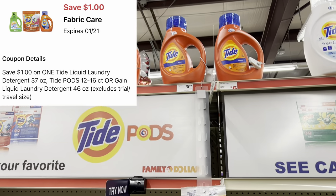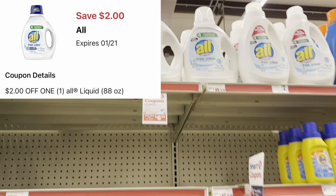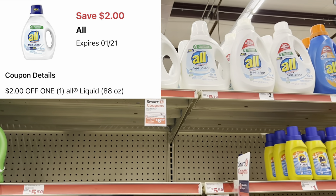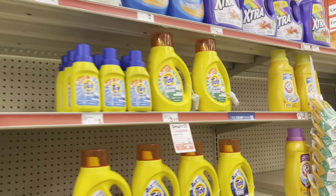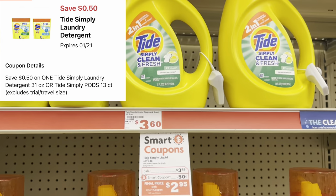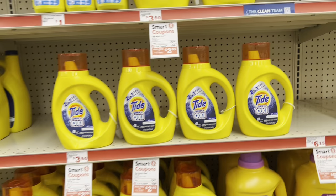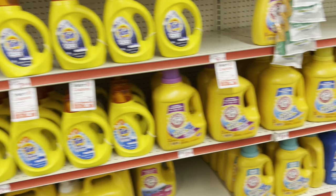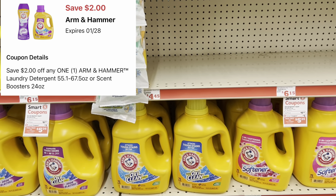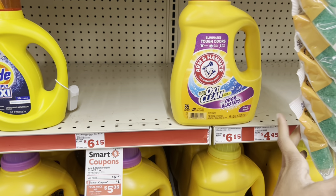That same $1 digital also works for Tide liquid or Tide Pods at $5.45. We got a $2 digital for the big All detergent at $8.50 — another great laundry care item. There's also a 50-cent digital for Tide Simply products — grab the liquid at $3.45 or the pods if your store carries them.